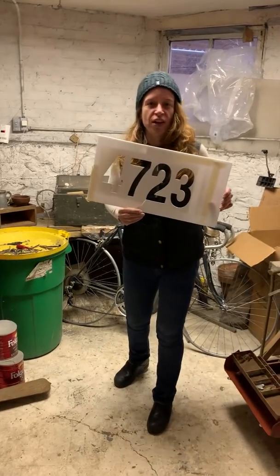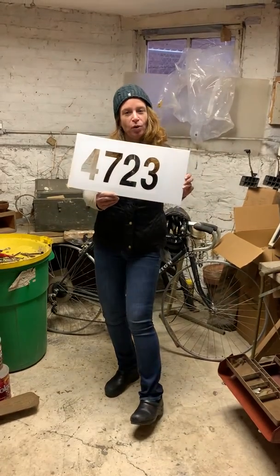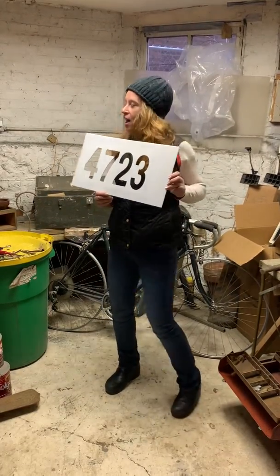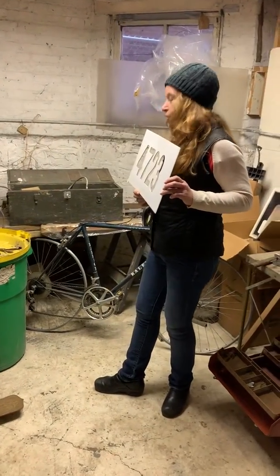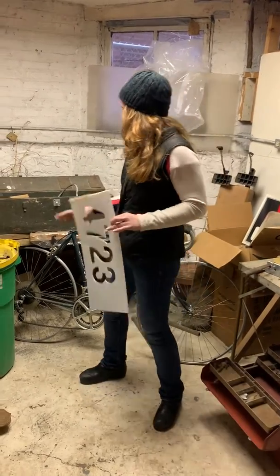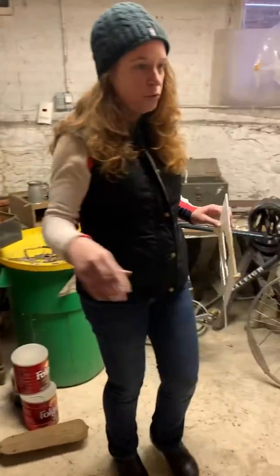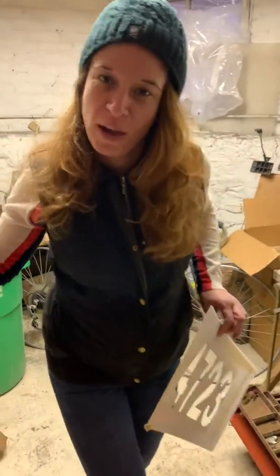Good morning from Chicago Estate Advisors. We're here Saturday at 4723 North Magnolia. I'm about to give you an introduction to Alex, who is going to tell you about all of these tools — from this military toolbox to these tools to power tools. Alex, can you tell us what else you've got?